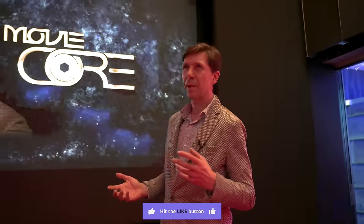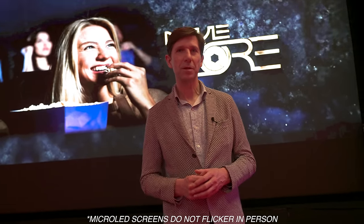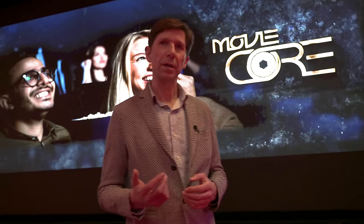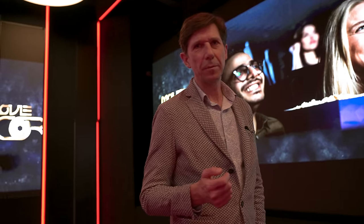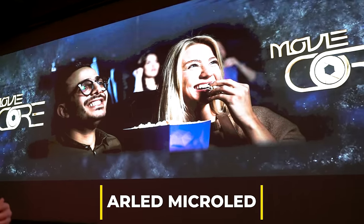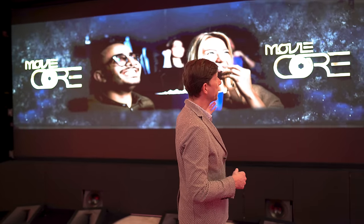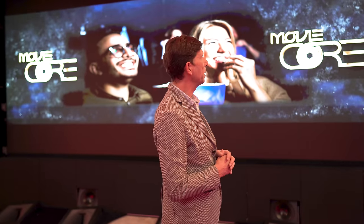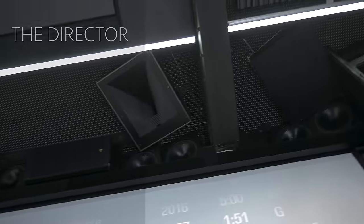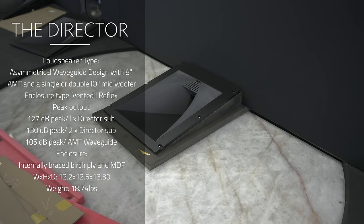Let me explain the loudspeaker installation here in this theater. We have four models of loudspeakers installed. I'll start with our brand new loudspeaker developed over the last two and a half years — it's called the Director. The Director is a very dedicated loudspeaker for LED screen walls. Here is an LED screen wall with 18 feet width, and because LED screen walls are closed walls, you can't install speakers behind them. So we installed the loudspeakers around the LED wall — above and below the screen. Above the screen we have five speakers: left, left center, center, right center, and right.